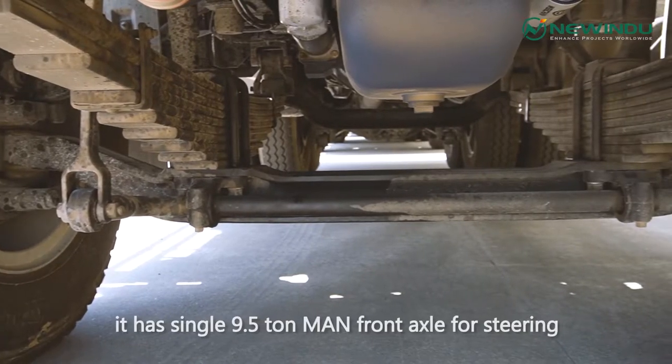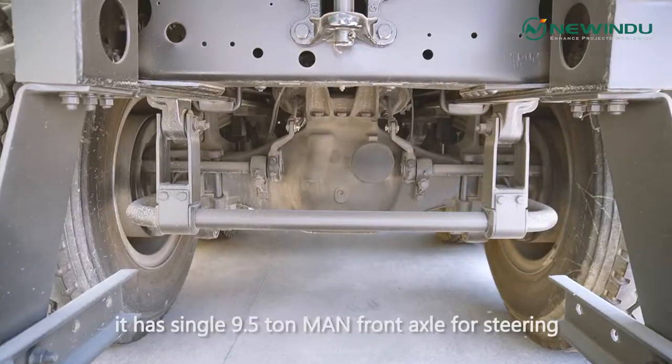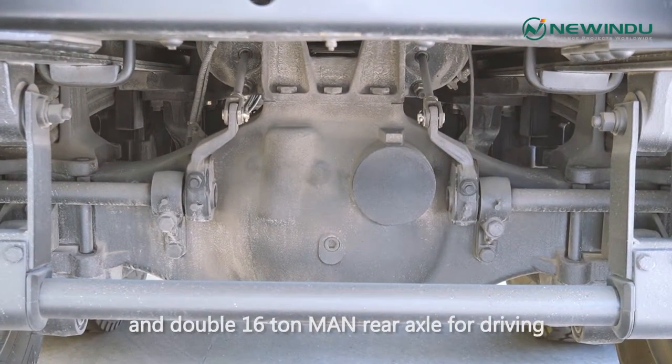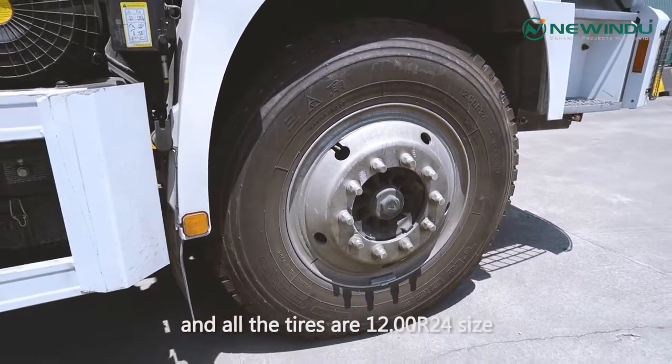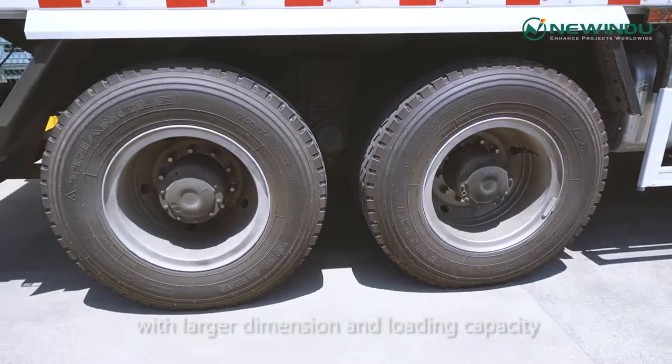As for the axle, it has a single 9.5-ton front axle for steering and double 16-ton rear axles for driving. All tires are 12.00 R24 size, offering larger dimensions and loading capacity.